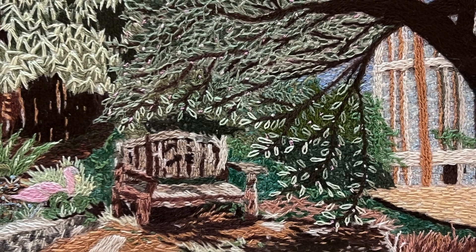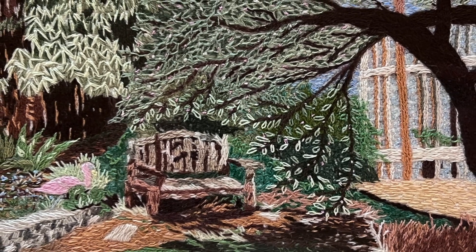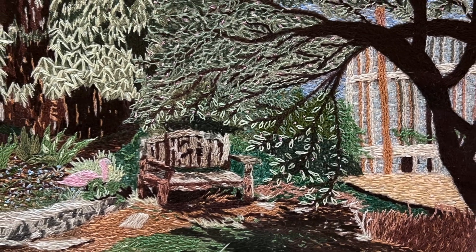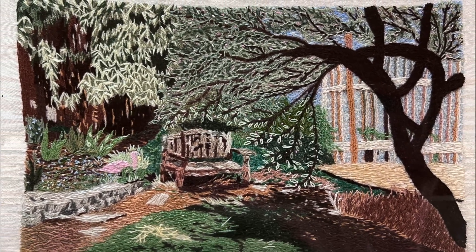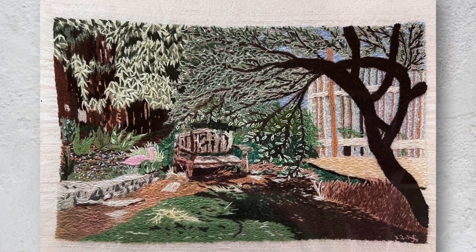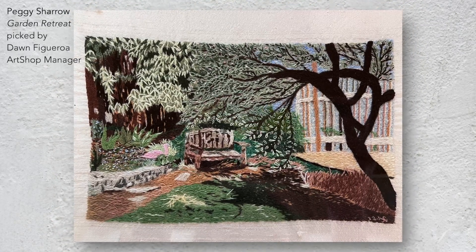I chose Garden Retreat by Peggy Sharrow as my favorite piece in the Howland. I used to work at OSU cataloging a historic collection of textiles, so I have an appreciation and understanding of textile art. I like the energy and movement in this piece and the capturing of light. Looking at it close up, I appreciate the attention to detail and the softness created by the weaving of the yarns. This small size makes it like a memory of a place I would like to go and sit.